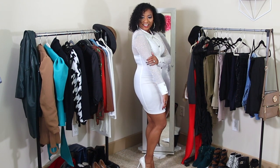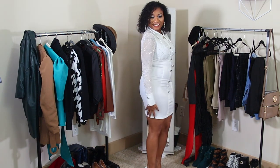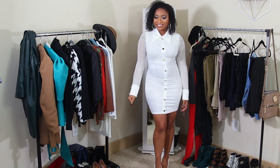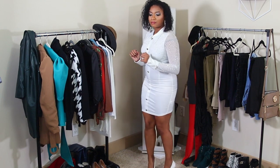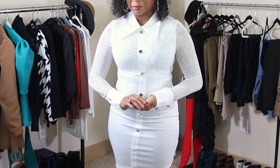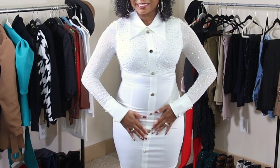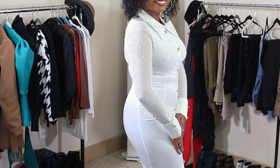I'm wearing this with some white pumps and everything about this dress — the color, the buttons, the sparkle — everything about it. I feel like if you could personify a dress for me, like say this is Tanaja's style, I think this is it. It's like sparkly, sexy, business casual. I think that's it.